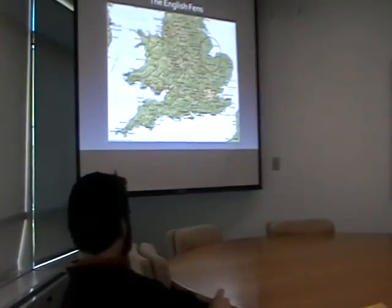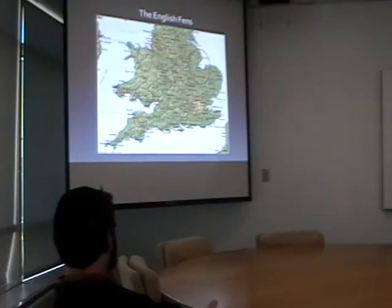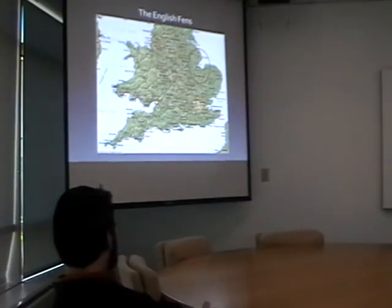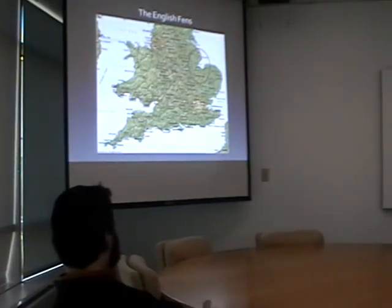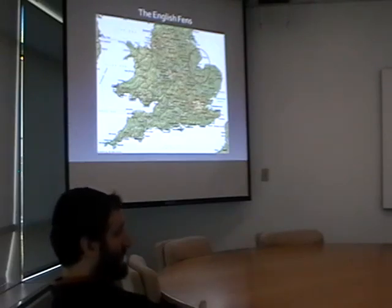A word or two on the Fens. Here's your map of England. The area we're talking about is right there. You'll notice there is a bay here called the Wash. This is the North Sea, this is East Anglia, this is the Midlands. The Fens are a crescent-shaped area wedged between the Midlands and East Anglia that's essentially a very large river delta.